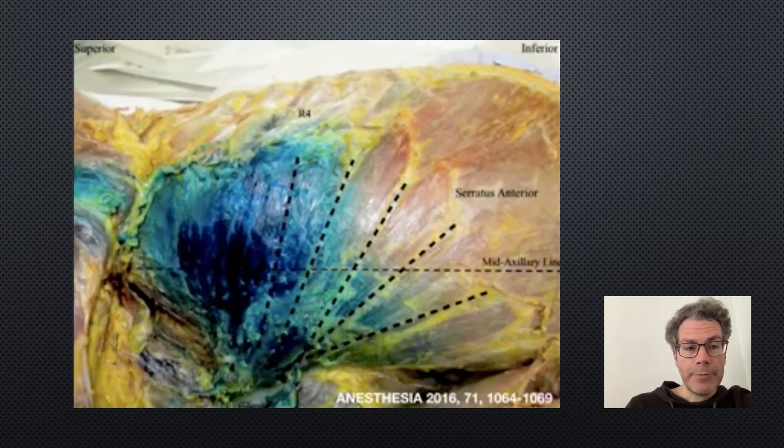This is what it looks like on a cadaver if you inject dye into the serratus anterior plane. As you can see, the dye spreads cephalad and caudad, and also anteriorly and posteriorly. You can imagine how a large volume block will spread out, blocking all of those lateral branches of the intercostal nerves, as well as the thoracodorsal and long thoracic nerves.